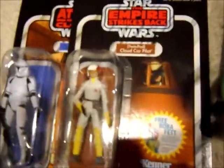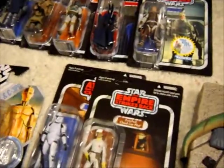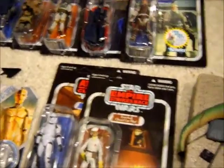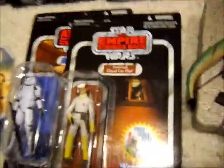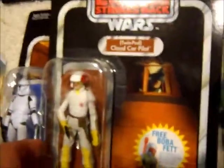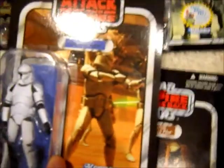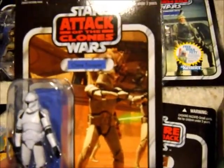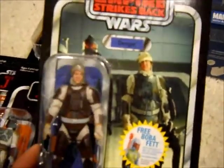Now I'll go through the Vintage Collection figures I picked up. Some I paid full price for and most I did not. The ones I paid full price for were Dengar, Darth Vader, Boba Fett, and Jango Fett, and then Wuher. Everything else I got discounted on Amazon for like $5. To start, I got Twin Pod Cloud Car Pilot — I'll probably open him if I can still find the vehicle. I also got the Phase 1 Clone Trooper from Attack of the Clones. They just look so well in their packaging, like you just don't want to open them.